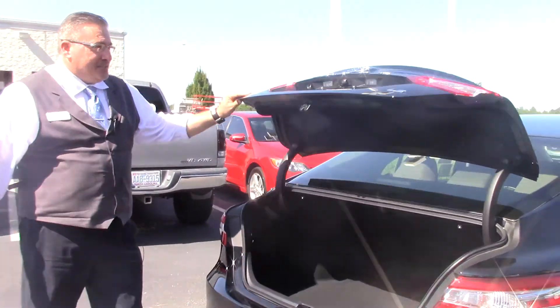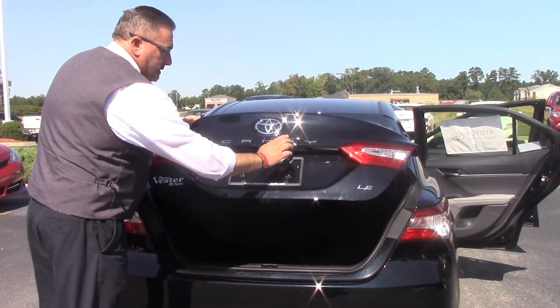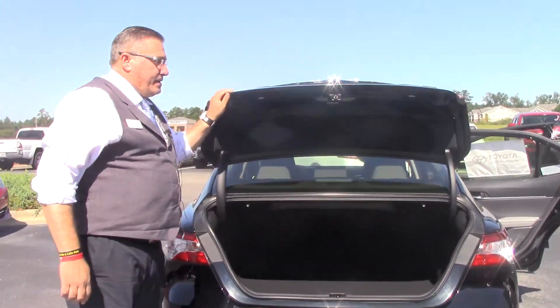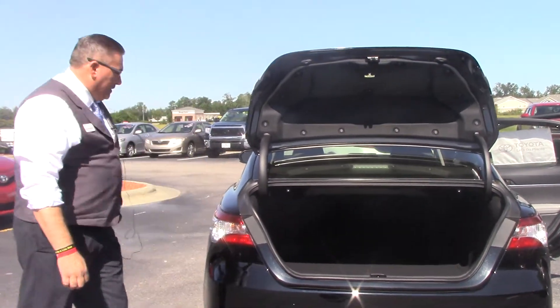Come back here to the back — this is a nice feature here. Look at this beautiful emblem and the newly designed Camry wording there. Now a good thing about this trunk: it's not going to come back and hit you in the head. That's a very nice feature there.